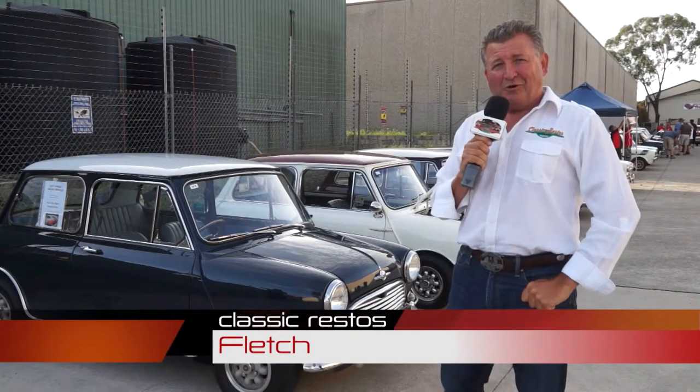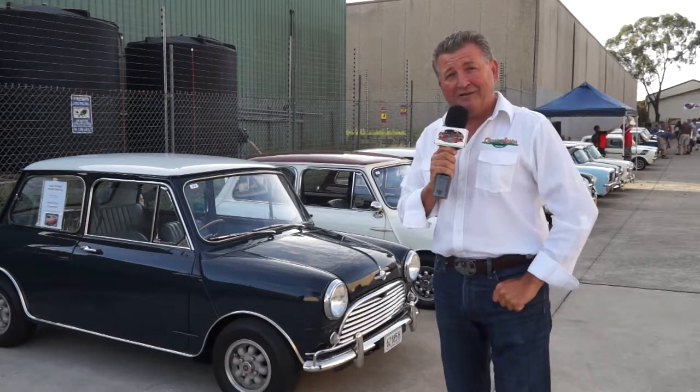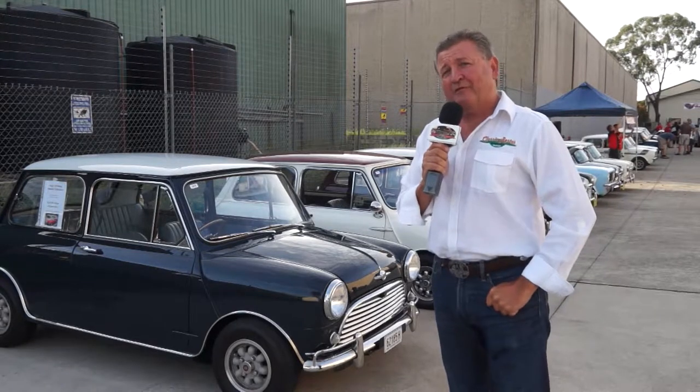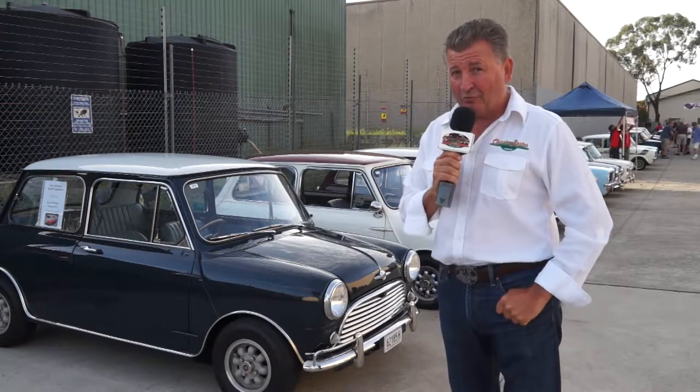Hello and welcome to another episode of Classic Restos, the longest running automotive TV show of its kind in Australia. And on this week's episode, it's about a brand of car that also ran for a long time around Australia and in other parts of the world as well — the Mini, or the Mini Minor, known to countless millions of people around the globe.